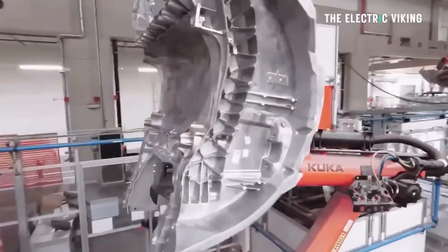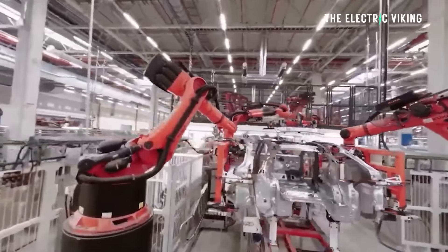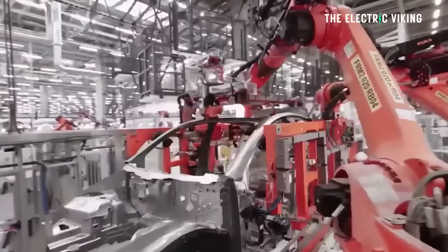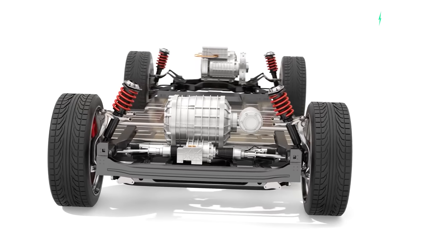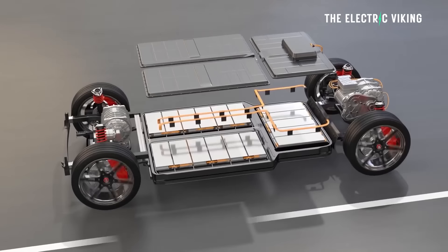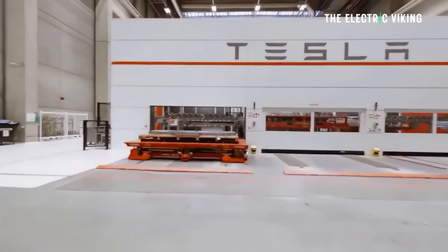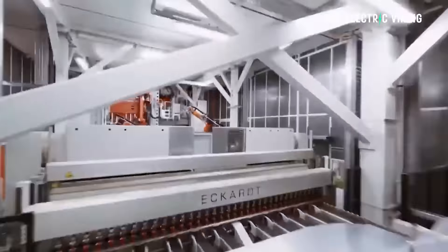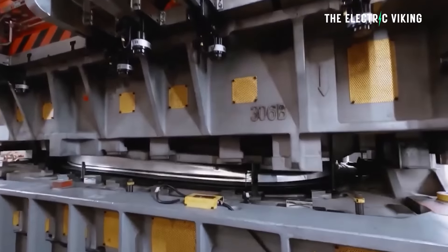But Tesla is saying that's not enough. The Model 2 cannot be made this way — they cannot produce an EV at the lowest possible price this way. So how can they do it? One: new batteries with new battery technology. Two: it will have a single-piece gigacast — what I've called the megacast. Other people have called it megacasting technology.